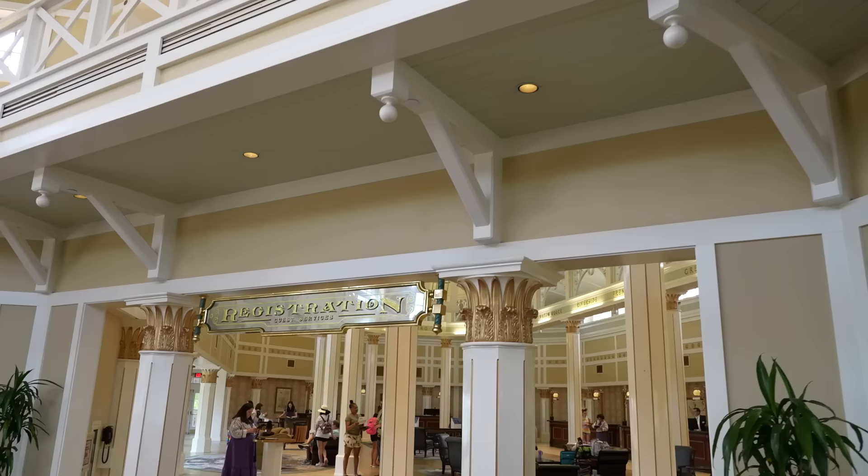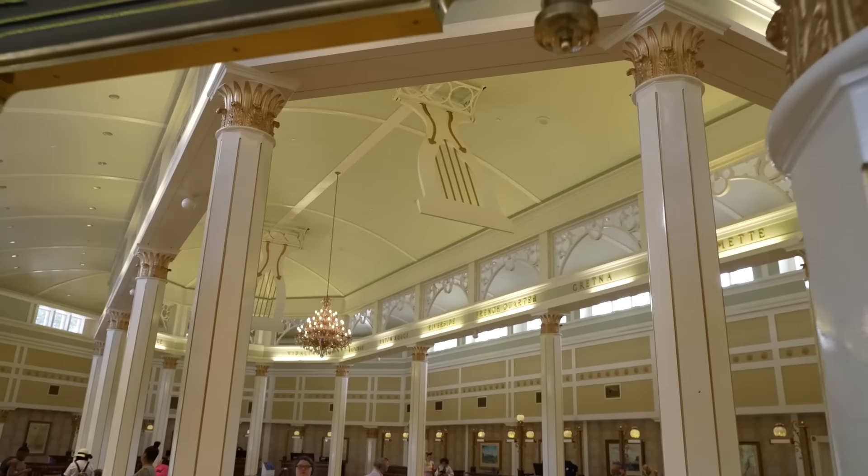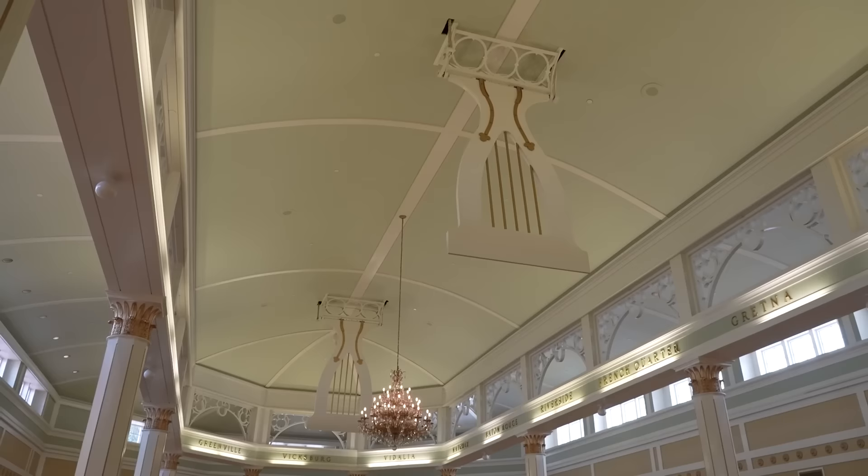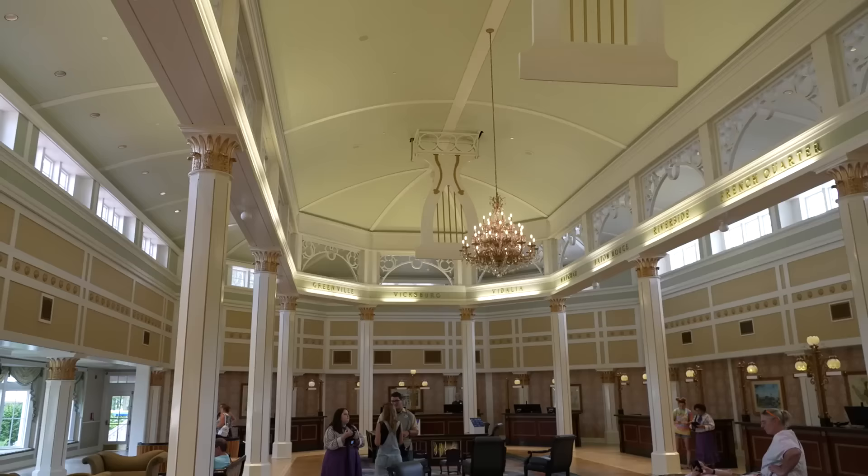You can see these giant paddles up top acting as fans, moving back and forth, this beautiful chandelier, and then all of the different locations where you can buy a ticket on the riverboat - Sassagoula Riverboat Company. You'll be greeted by a cast member and they'll take you over and check you in.